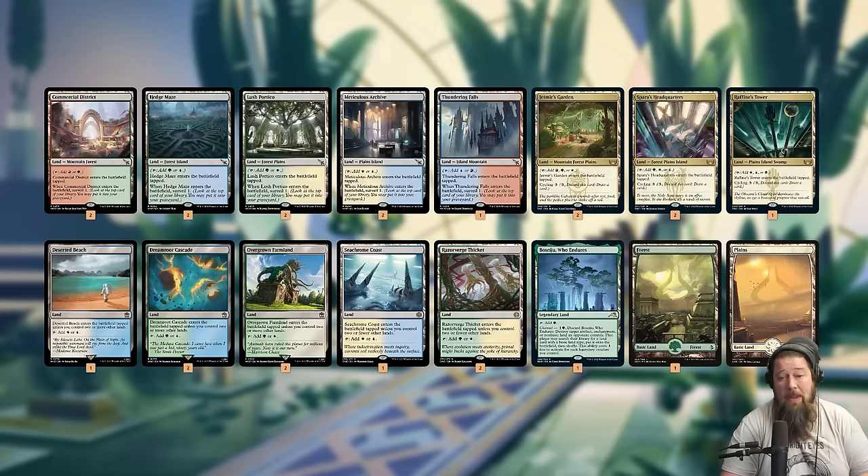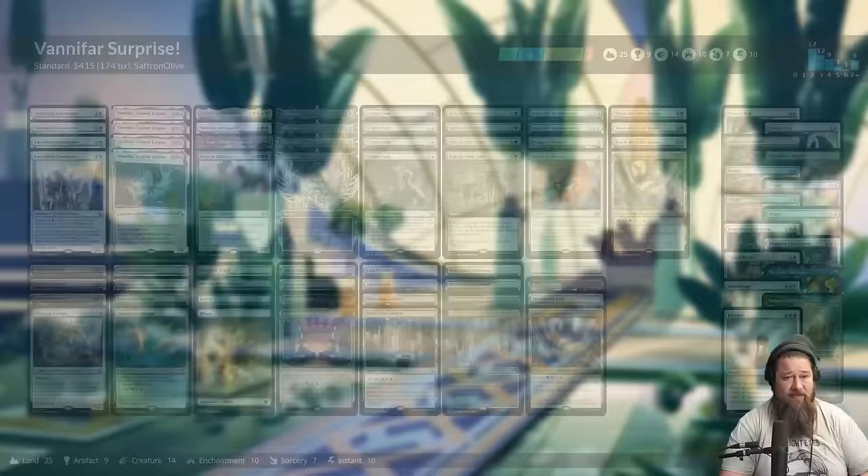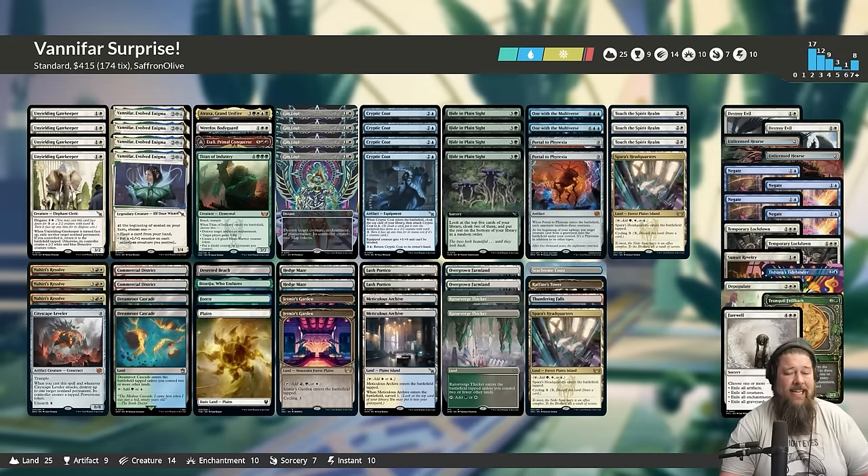Otherwise, it's removal, mana base, and a ton of surveil lands. Surveil lands are really good in this deck because two of our big cloak cards — Hide in Plain Sight and Cryptic Coat — cloak off the top of our library, so we can use surveil to control or at least know what's on top to try to put a surprise there. Sideboard has removal, sweepers, counters, life gain, and graveyard hate. That is Vanifar Surprise for Standard.